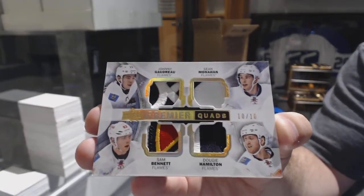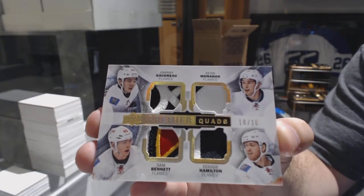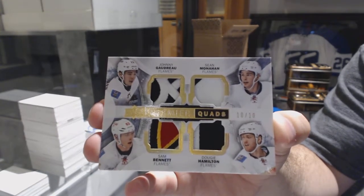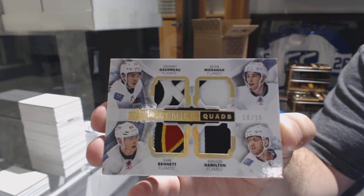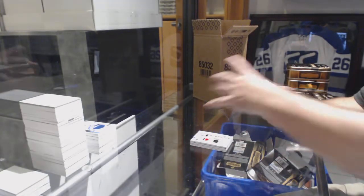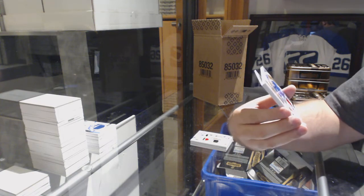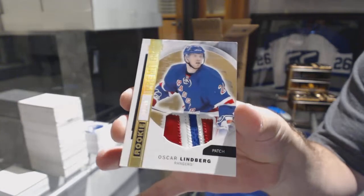Woo, that's pretty! Number 10 of 10, Quad Patch for the Calgary Flames — Gaudreau, Monahan, Bennett, Hamilton. Quad Patch, 10 of 10! Beautiful patch pieces. For the Rangers, number 1 of 10, Rookie Patch, Oscar Lindqvist.